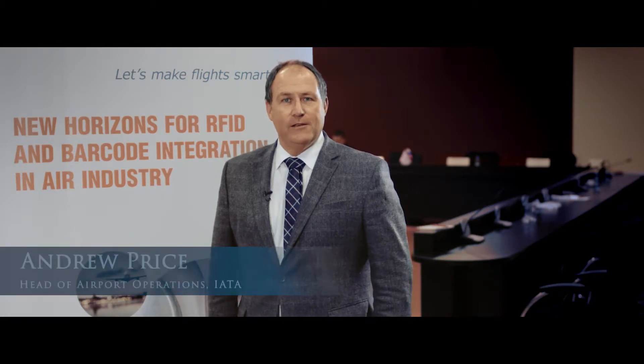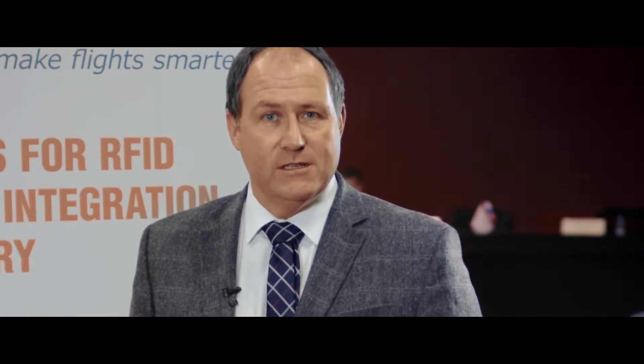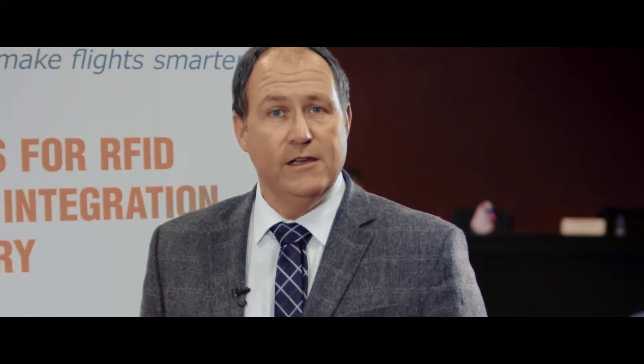My name is Andrew Price. I'm the Head of Operations Management at IATA, the International Air Transport Association. I'm here in Moscow because we have had a successful trial with Longest Chance who have been able to tag baggage with RFID between Sheremetyevo, Bologna, Tallinn and Prague airports. The trial has achieved a very high success rate of over 99.99%, which allows us to have improved customer service and better operations. The Longest Chance system is also fully compatible with the new IATA Resolution 753, which mandates baggage tracking upon airlines.